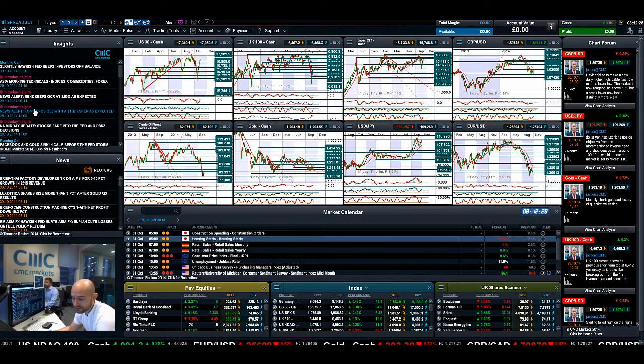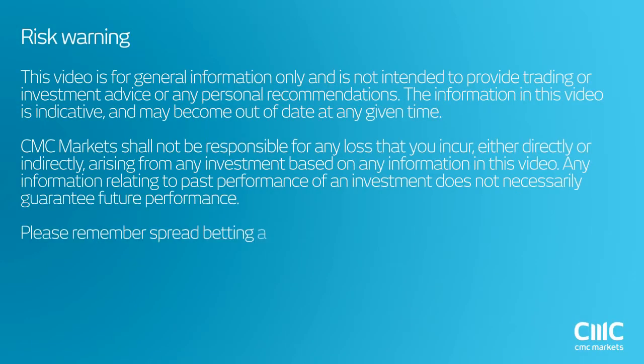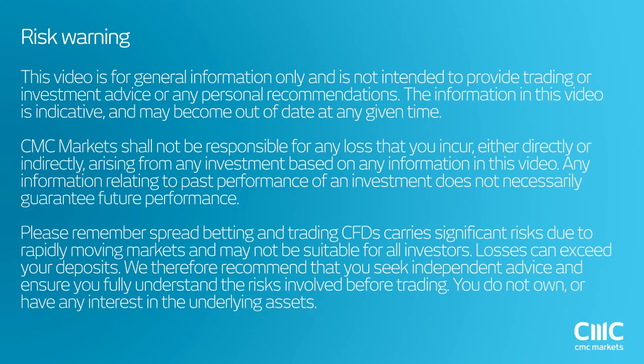Keep your eye on the chart form as ever. I'm actually on holiday for the next two weeks, so join me again when I get back — around the 14th of November. Thank you very much.